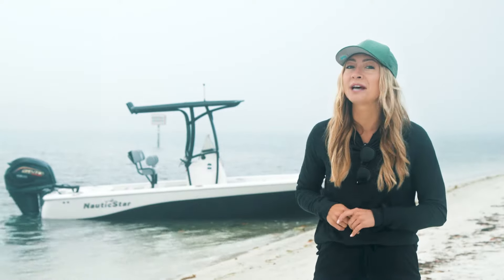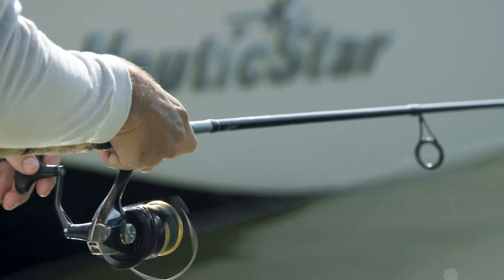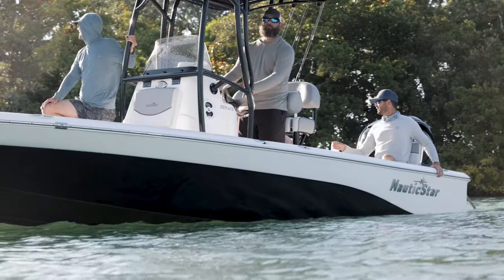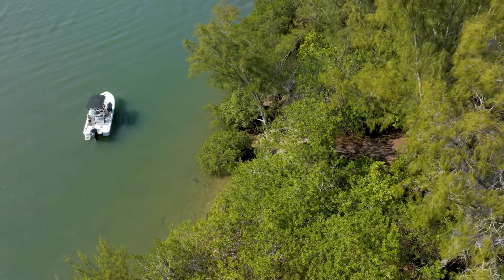This agility paired with top-tier fishing amenities creates an experience that suits even the most avid of anglers. And like all Nautic Star boats, the bay line features a wood-free construction and carries a limited lifetime warranty.